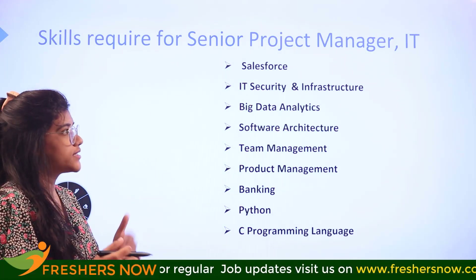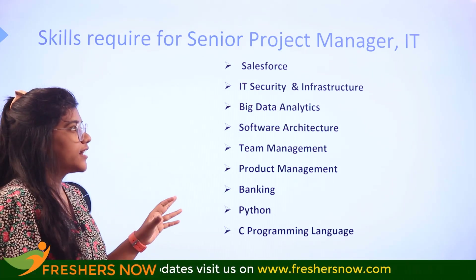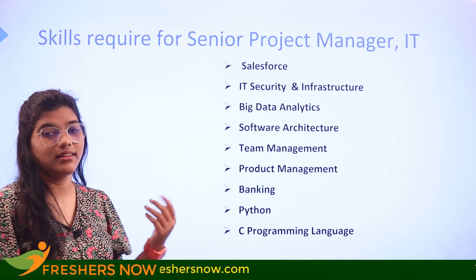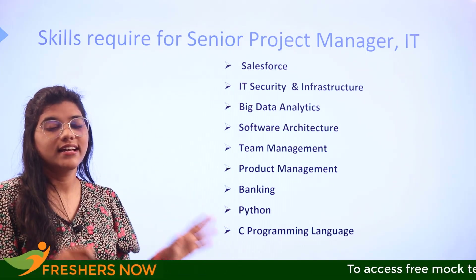The skills required include Salesforce, IT security and infrastructure, big data analysis, analytics, computer software architecture, team management, product management, banking, Python, and C programming language. If you have all of these, consider that you have the right skills to put into action.